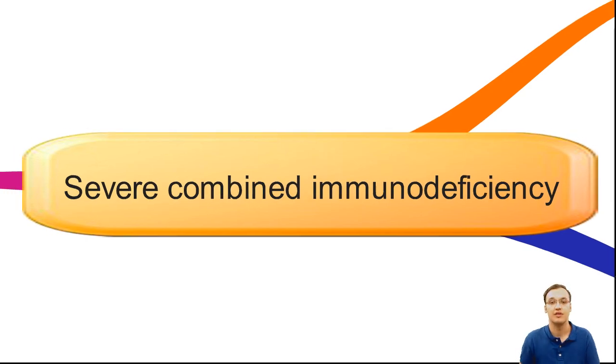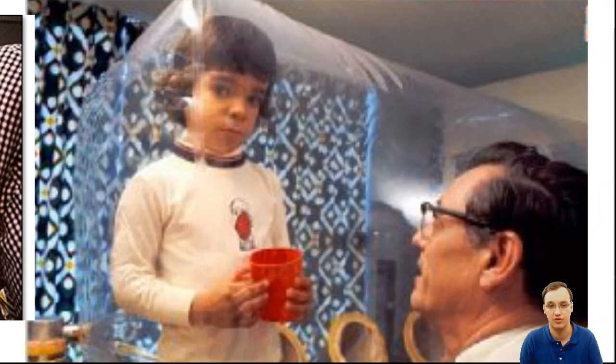This boy named David Vetter in the 1970s had this disease. His parents had a previous son who died from the same disease, and the doctors told them to be very cautious with the next child David, because this disease is inherited. So David was born and was directly put into a sterile chamber where he could not be affected by any bacteria or viruses.